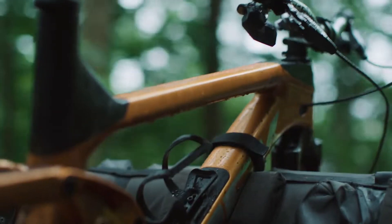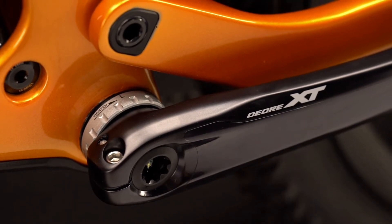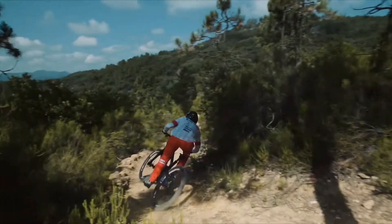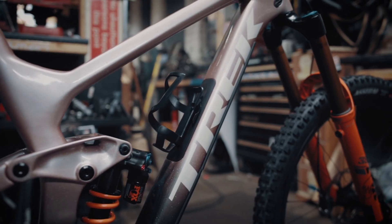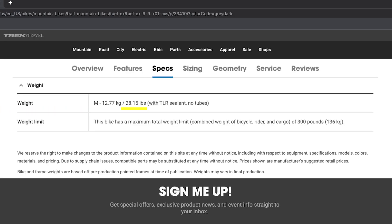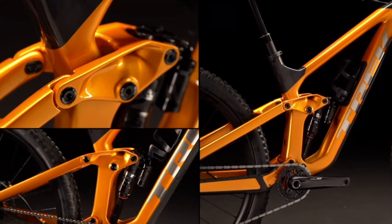You get a bit more down tube protection on the Trek Slash, and you're also going to notice some component differences between the models, with the Slash coming with bigger four-piston brakes and beefier tires — which all add up to a weight difference, with the Fuel EX in the mid to high 20-pound range and the Trek Slash in the mid 30-pound range, depending on which parts you put on the bike.